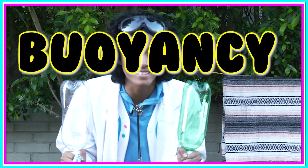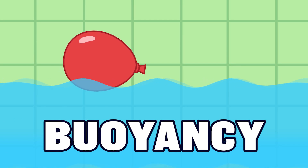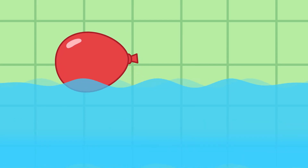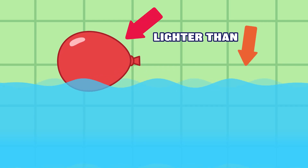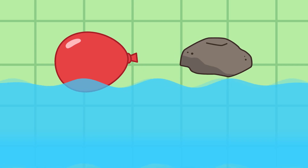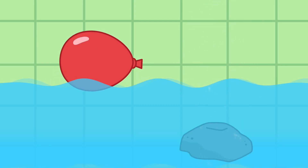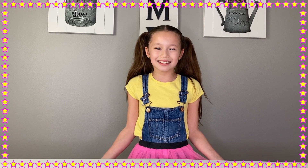Excellent observation, Hayden! They float because of buoyancy. Buoyancy is something's ability to float on a liquid. For example, the balloon is lighter than the water so it floats, but drop a heavy object into the water and it sinks like a rock. So the lighter something is, the more buoyancy it has. Exactly!